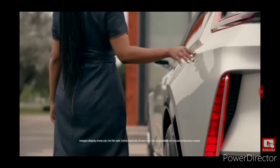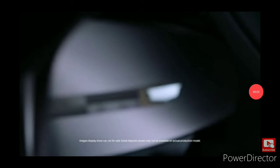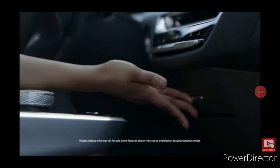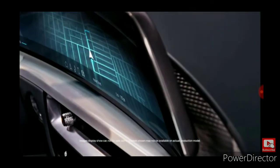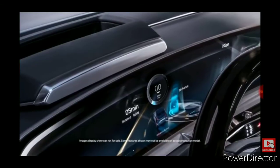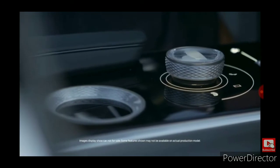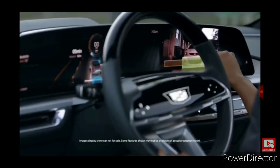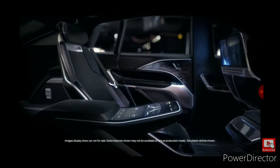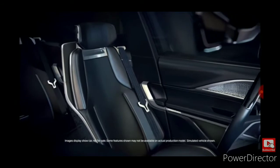Oh, just look at the interior of that thing. Sweet mother of God, it's beautiful. There's your compartment where you can hide your phone and stuff. And there's a GPS and a speedometer. Look at that steering wheel — you can change the settings on that thing too. I didn't know that. Sweet mother of God, look at the seats! That's my future family SUV right there.